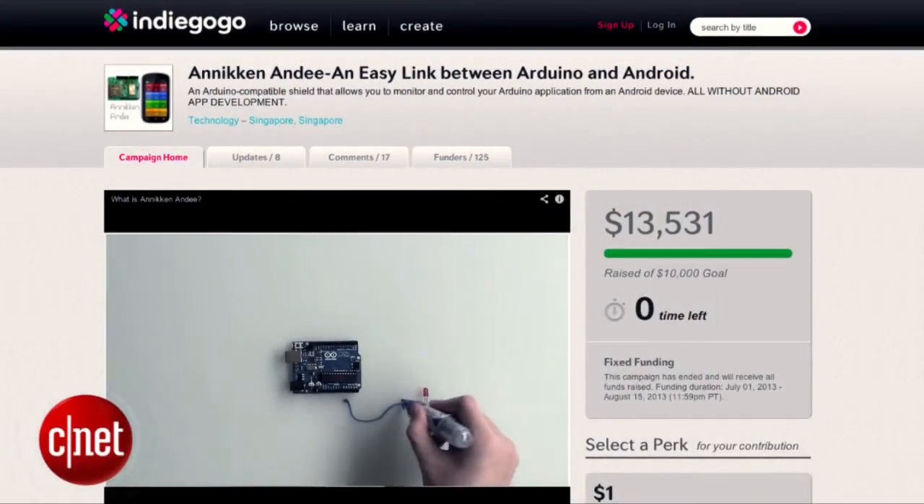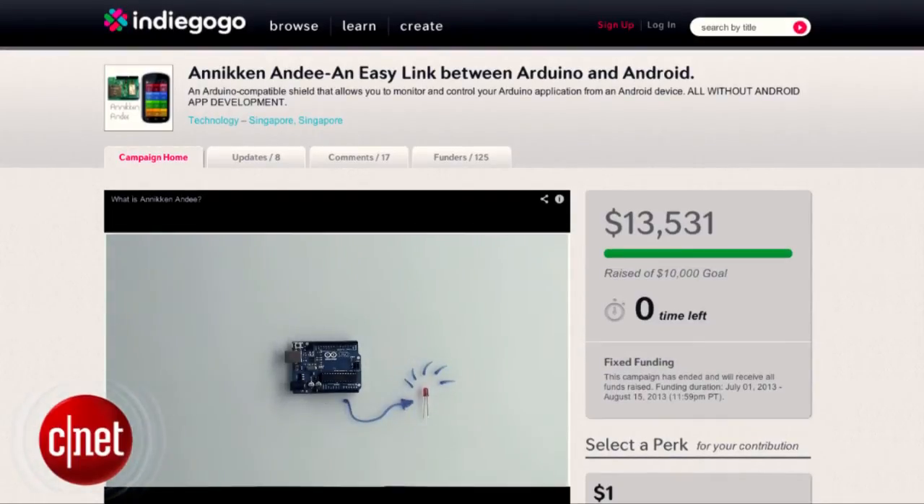We had a hunch that this project would be quite a success, so we decided to take the project to Indiegogo to launch a funding campaign. The project actually went beyond our targets.